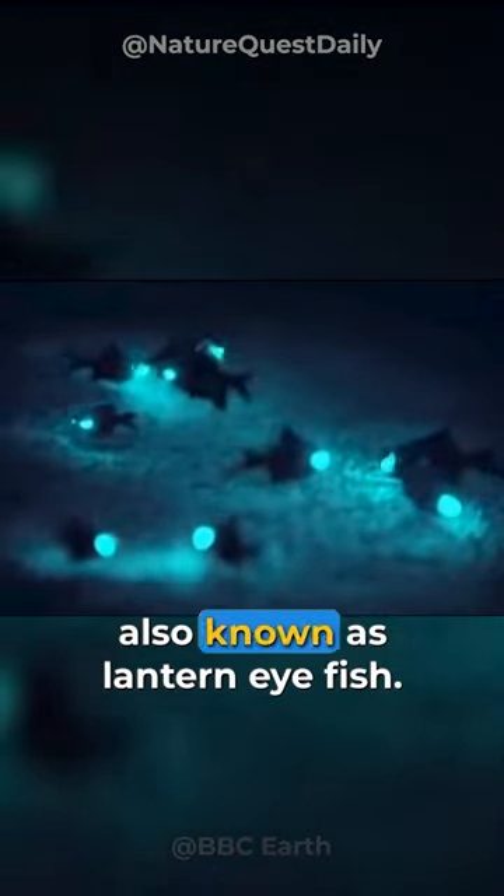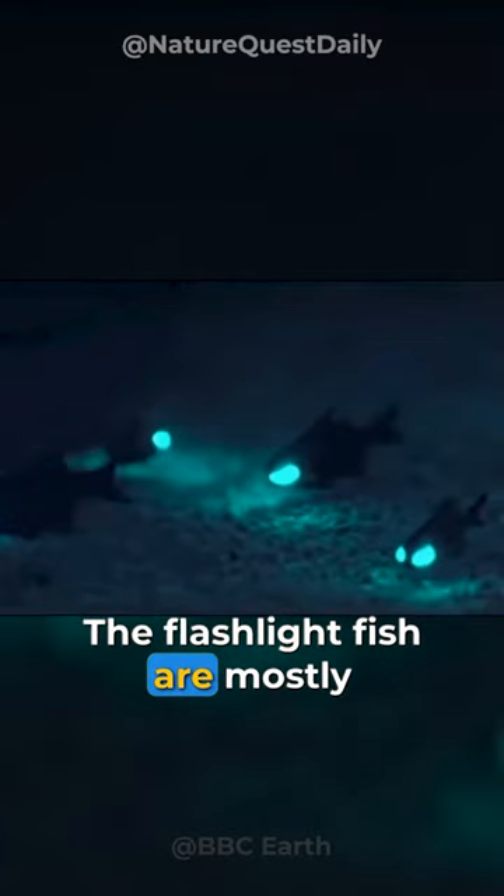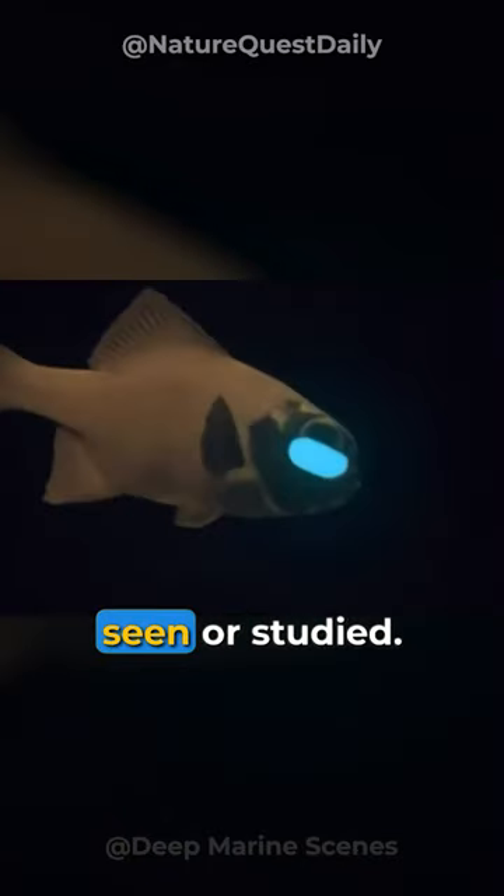This is flashlight fish, also known as lantern eye fish. How do they glow? The flashlight fish are mostly found in the deep oceans. They are active only at night and are therefore rarely seen or studied.